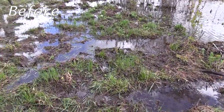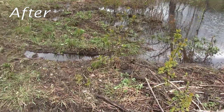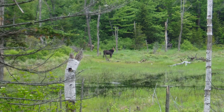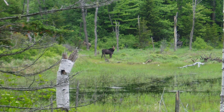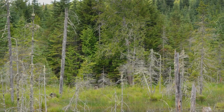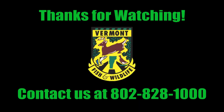Beaver baffles are a benefit to landowners because they allow them to keep beavers in the area and create benefits for both landowners and wildlife species. Baffles benefit beavers as well as the wildlife that depend on them, and landowners benefit from the many services that beaver-created wetlands provide. For more information, contact the Vermont Fish and Wildlife Department.